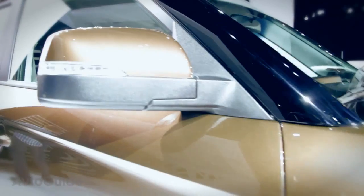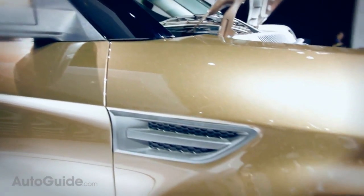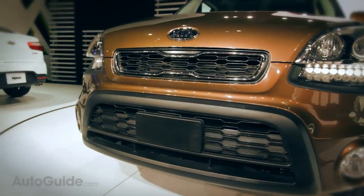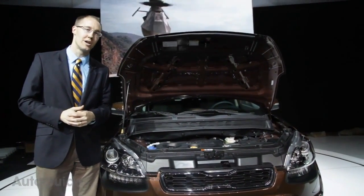The base engine, the smaller one, makes 34 miles per gallon on the highway and 28 in the city. And you really don't lose much if you opt for the larger engine at 27 city, 33 highway.